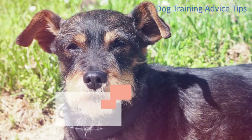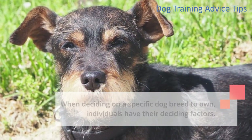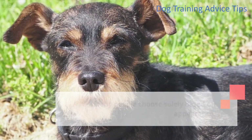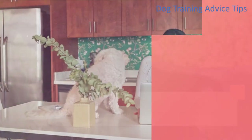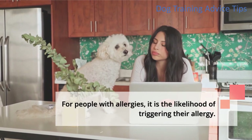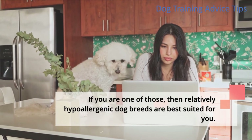Conclusion. When deciding on a specific dog breed to own, individuals have their deciding factors. Many people choose solely based on appearance. Those who know better look for a dog with a nature that suits their lifestyle. For people with allergies, it is the likelihood of triggering their allergy. If you are one of those, then relatively hypoallergenic dog breeds are best suited for you.